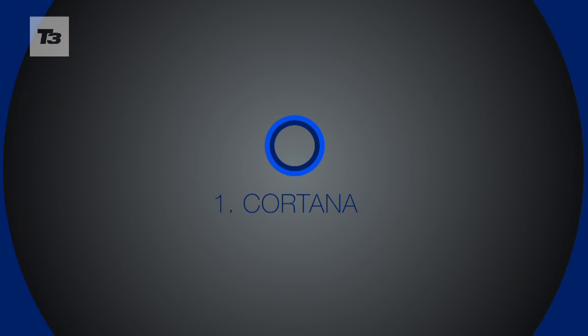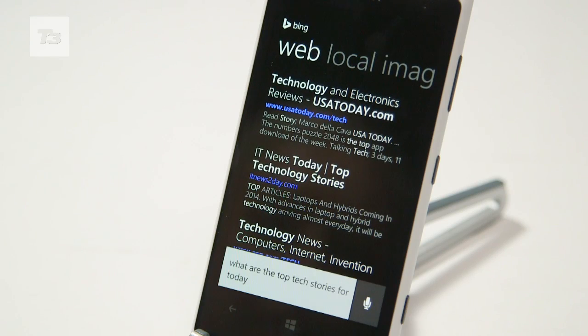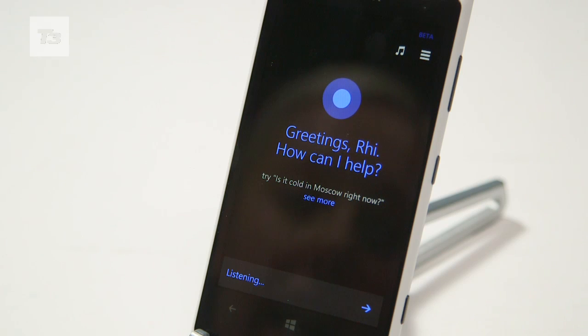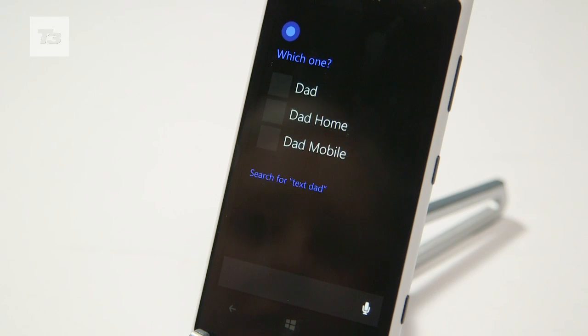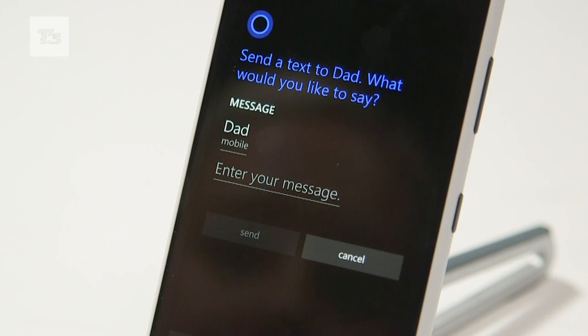Number 1 is Cortana. Don't get too excited Halo fans, this little lady won't save the world, but she will do a fair bit. As a standalone app, Cortana is hoping to take on Siri. She'll call people, text people and set reminders for you. She'll also be taking notes the whole time in a notebook app that tracks your interests based on what you've requested in the past. It's all pretty clever.